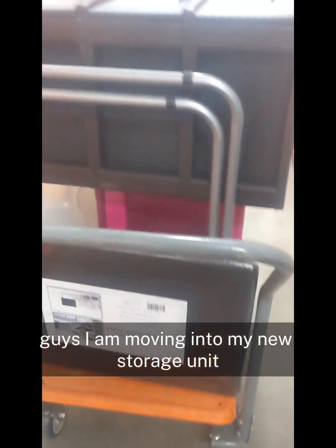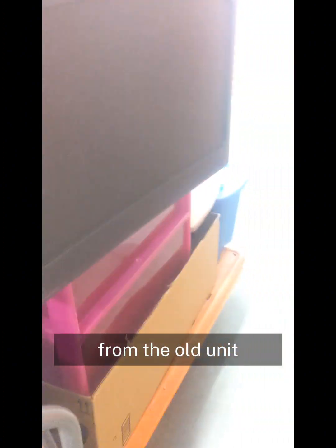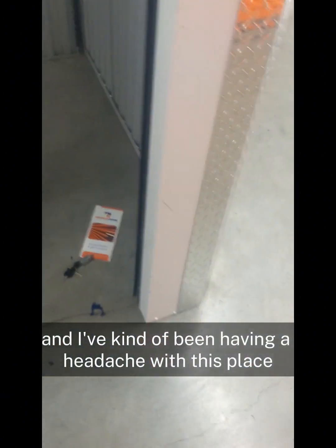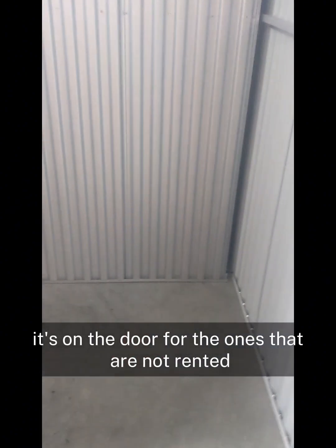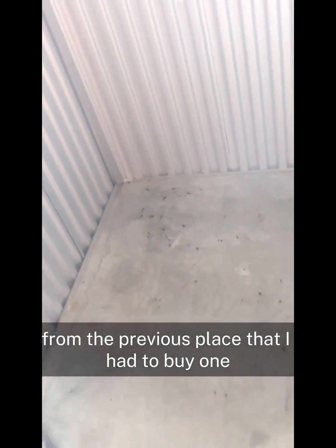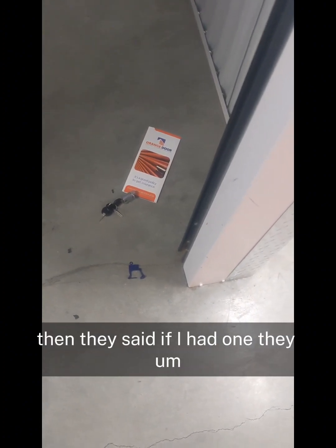I am moving into my new storage unit. I've got a bunch of stuff on this cart from the old unit, and I've kind of been having a headache with this place. I just got here and opened it up — this little blue tab is a security thing for units that aren't rented. I paid for a key, but I already had my own key from the previous place because I had to buy one there. They said if I had one, they'd refund it to me.